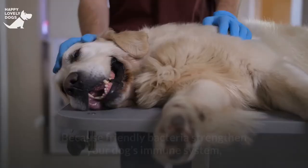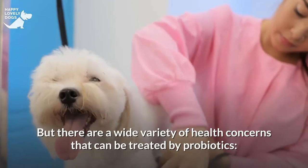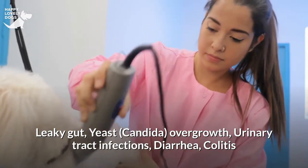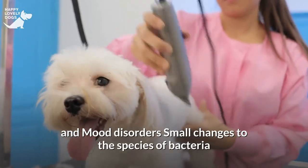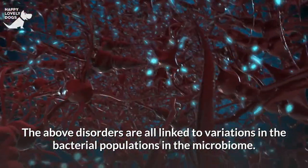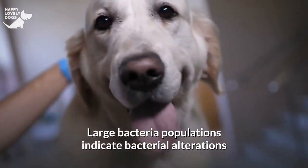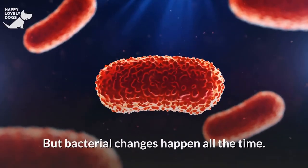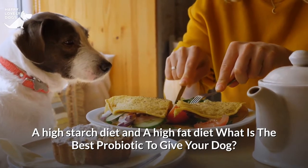When should you give your dog probiotics? Because friendly bacteria strengthen your dog's immune system, most canines can benefit from probiotics and probiotic meals. There are a wide variety of health concerns that can be treated by probiotics, including leaky gut, yeast/candida overgrowth, urinary tract infections, diarrhea, colitis and bowel diseases, pancreatitis, obesity, allergy symptoms and mood disorders. Small changes to the species of bacteria present in your dog's gut can have a notable impact. These disorders are all linked to variations in the bacterial populations in the microbiome. If your dog has a lot of different bacteria in his gut, these alterations are less likely to happen. Bacterial changes can be induced by antibiotics, drugs, toxins, aging, a high-starch diet and a high-fat diet.